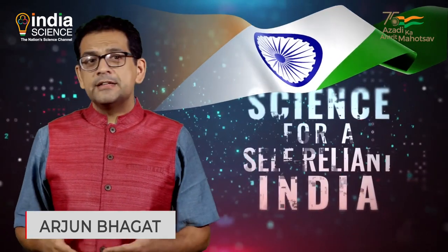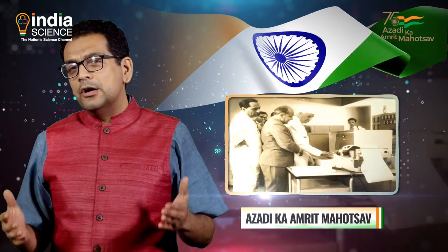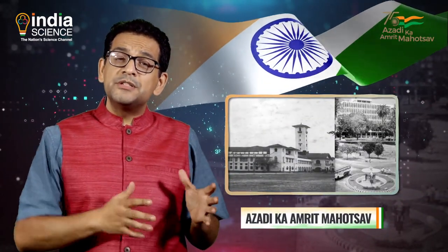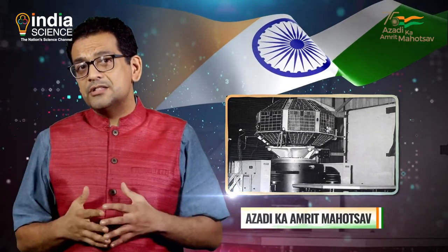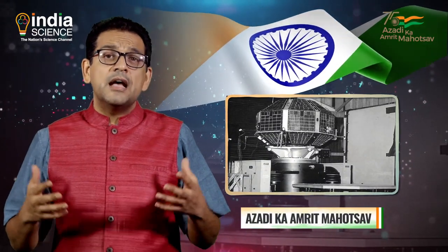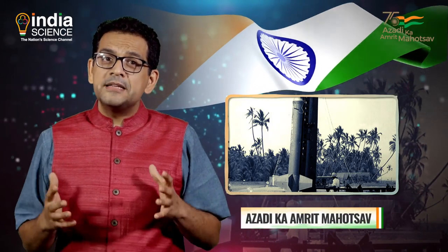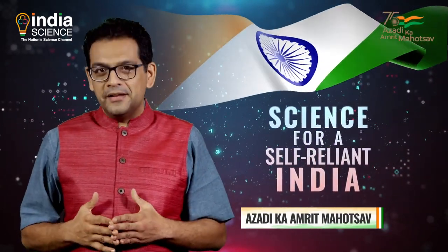In this episode of Science for a Self-Reliant India, we took a close look at the seminal role of science and technology in India's formative years after independence, across virtually every sphere of socio-economic development. The period from 1947 to the 1960s was significant for laying the foundation for human resources in science and technology through institutions like the IITs, and for building large-scale research institutions, laboratories, and infrastructure in areas as diverse as pharmaceuticals, agriculture, food processing, defence, space, and atomic energy. In subsequent episodes, we look at the green revolution, the beginning of India's space programs, and India's leadership in the digital age.